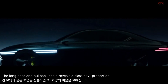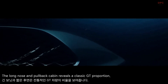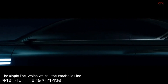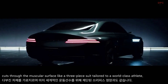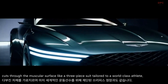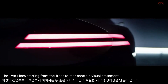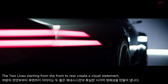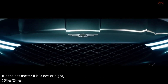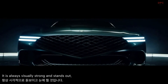A long nose and pull-back cabin reveals a classic GT proportion. The single line, which we call the parabolic line, cuts through the muscular surface like a three-piece suit tailored to a world-class athlete. The two lines, starting from the front to the rear, create a visual statement. It doesn't matter if it is day or night — it is always visually strong and stands out.